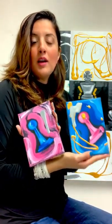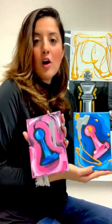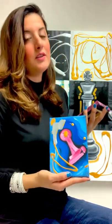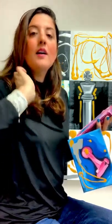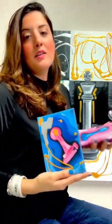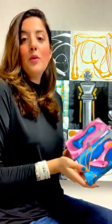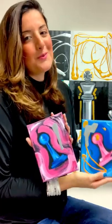They're available at my online art shop — you can buy online through my website, or come visit my art gallery located in Doral. You can see the address of the gallery on my website, Facebook, Instagram, and more. Book your appointment to see the artwork, and hope to see you soon. Bye!